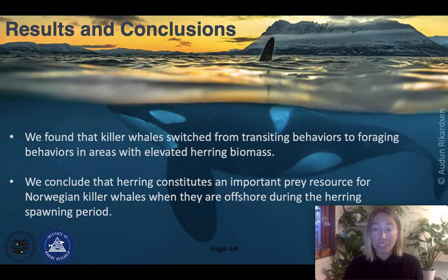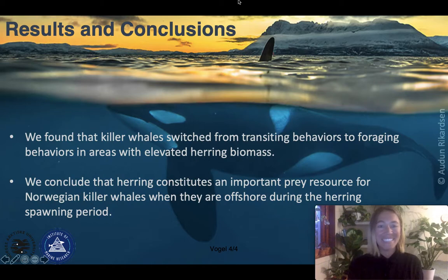That's my poster. Thank you for listening, and please don't hesitate to reach out if you have any questions or want any further information. I'd also like to thank the folks who organized this conference — it's really exciting to be a part of it and to present my first virtual poster. Thank you again, and I look forward to hearing questions and feedback.